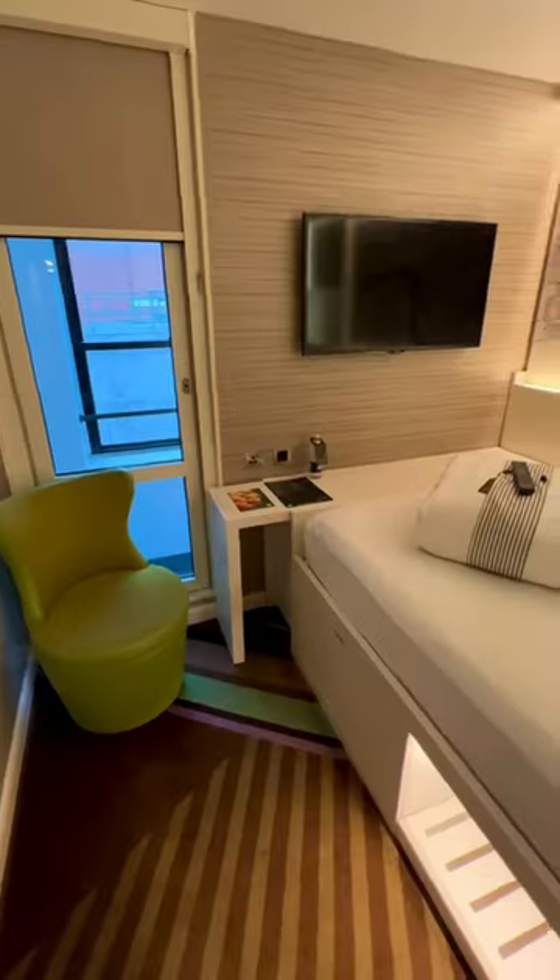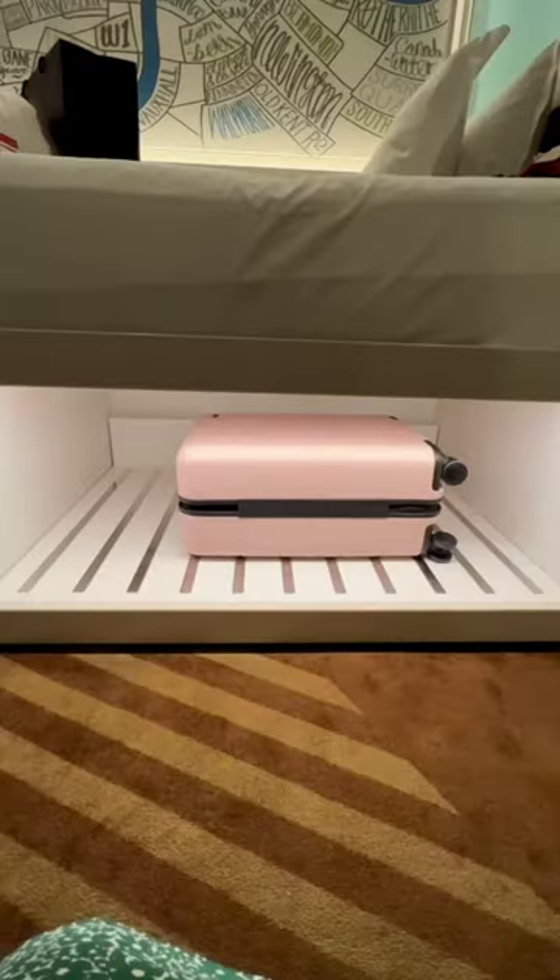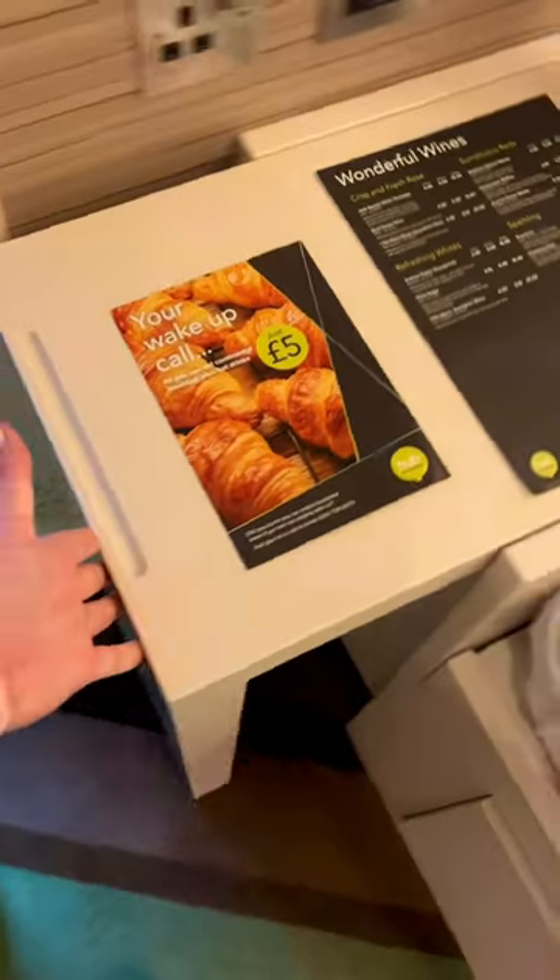They have rooms with beds that go up against the wall, which is perfect when I'm solo, but they also offer bigger rooms if there's two of you. The bed is so comfy and the drawers underneath are so great for storing your things. There's also a pull-out desk, a big TV which you can AirPlay from your phone to watch your own shows, and plenty of plugs by the bed as well.